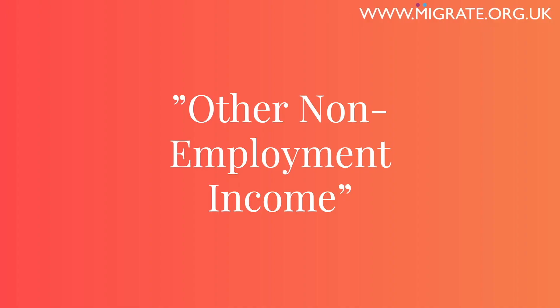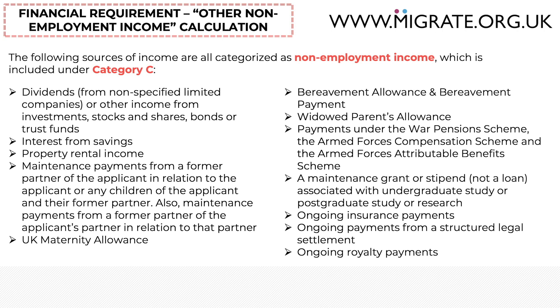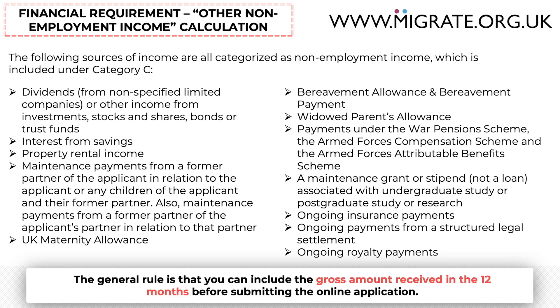Non-employment income: the following sources of income are all categorised as non-employment income in the Home Office guidance and are all included under Category C. Both the applicant and the sponsor can include these in the financial requirement, even for out-of-country applications. The general rule for these — with an exception being maintenance grants and stipends — is that the amount you can include will be the gross amount received in the 12 months before submission of the application.